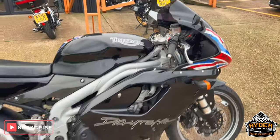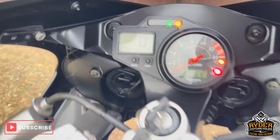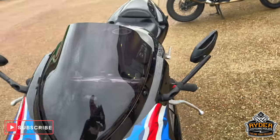Today we've got this really nice Triumph Daytona 955i. It's a 54 plate with 14,657 miles. The bike's yet to have a valet. It's just a quick walk around video just to show you the bike, so we'll start off at the front.